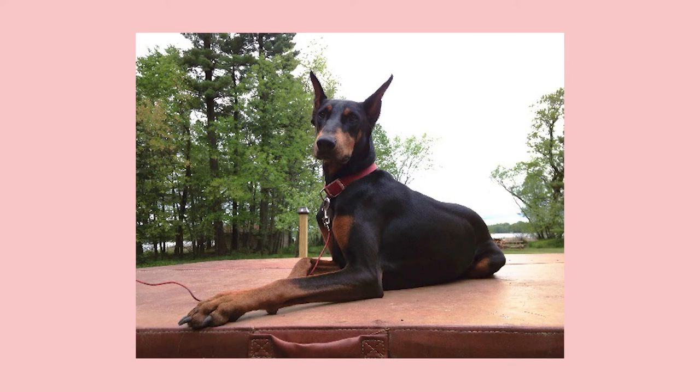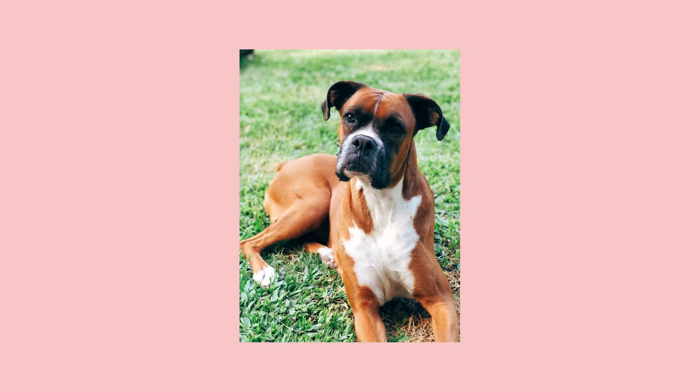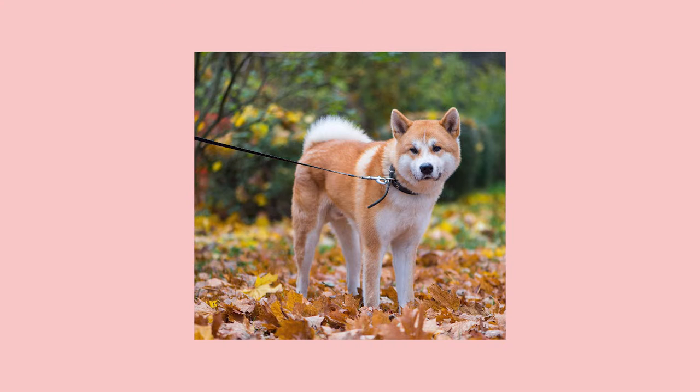I've owned dogs for over 30 years, and bloat is more commonly found in dogs that are deep-chested — and that doesn't necessarily mean giant dogs. It could be a Greyhound, a Whippet, Irish Setter, Gordon Setter, German Shepherd, St. Bernards, Weimaraners — the deep-chested dogs. The best way to describe them is they're dogs that are taller in height than they are in width.